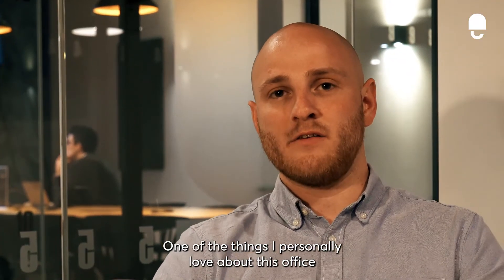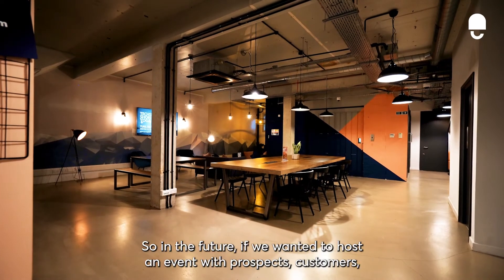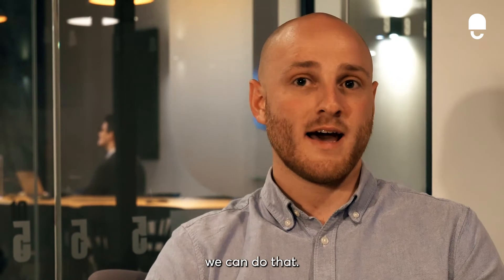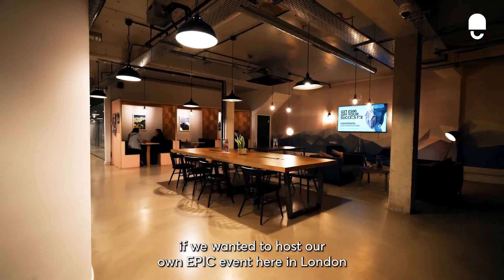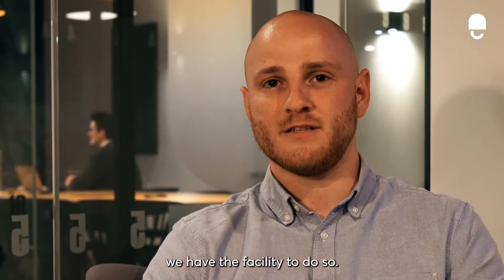One of the things I personally love about this office is the event space we have available to us. In the future, if we wanted to host an event with prospects or customers, we can do that. And more importantly, if we wanted to host our own epic event here in London, we have the facility to do so.